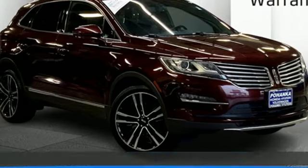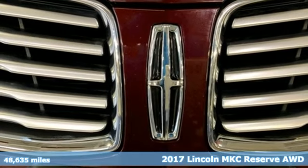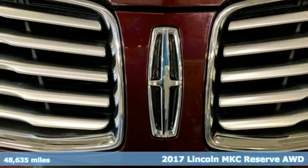Here's a 2017 Lincoln MKC. No matter what path you're on, you'll stay composed in this Lincoln MKC.